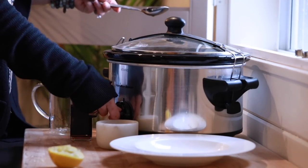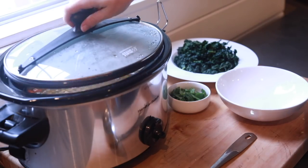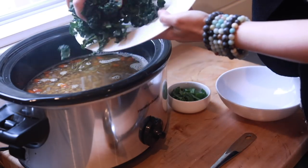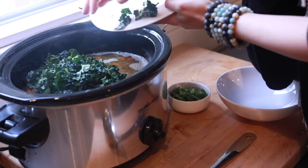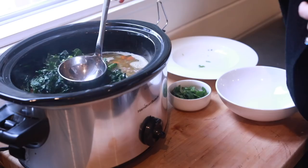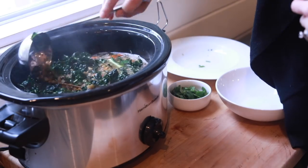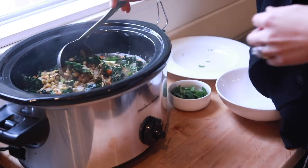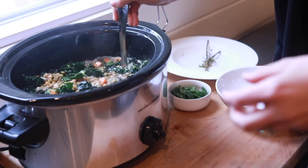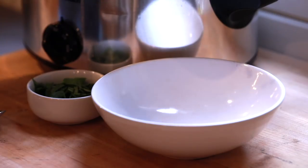This recipe is really great whenever you're in the mood for it, but these ingredients are actually supposed to be very beneficial when you're on your period, so I'd highly recommend it. About 15 minutes before you're ready to serve, add the chopped kale in, take out the rosemary, put it in a bowl, garnish it, and it is absolutely delicious. You should definitely try it out!